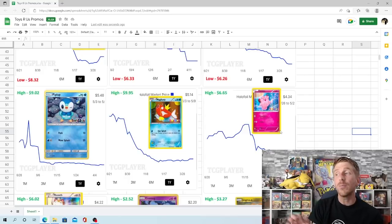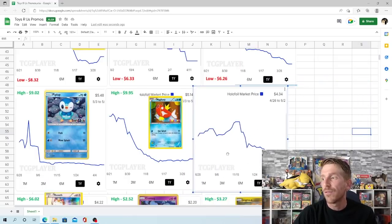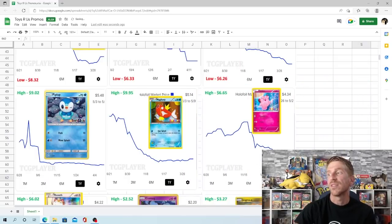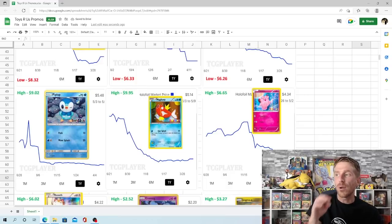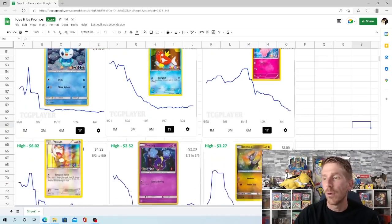The Colferi is a little bit interesting because it didn't hit its high point of $6.65 until November of 2021 — a later spike than what we've seen with the others. Its low point is $4.34, which is where it is right now, consistently going down since that high point. Still plenty of sales, but you can see it's just heading in that downward direction.